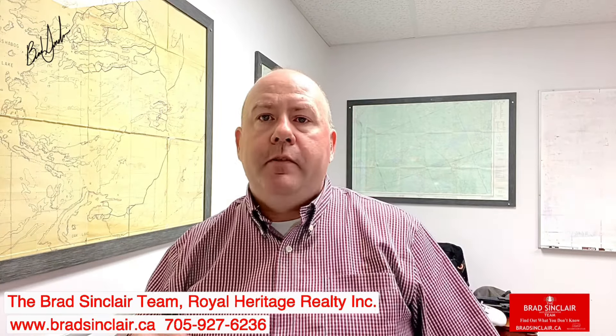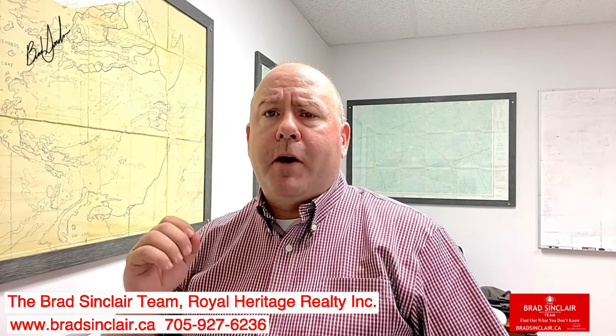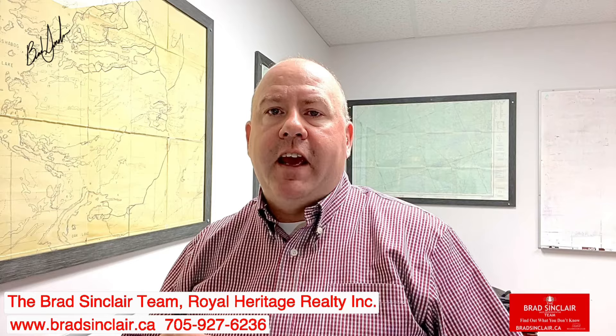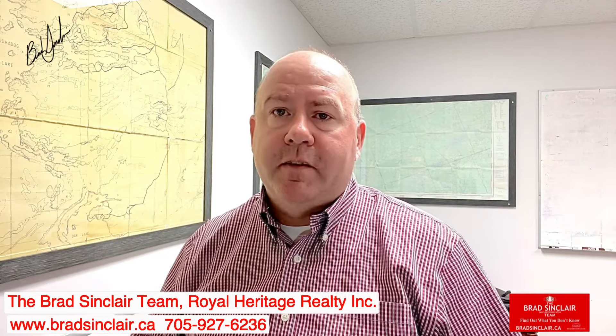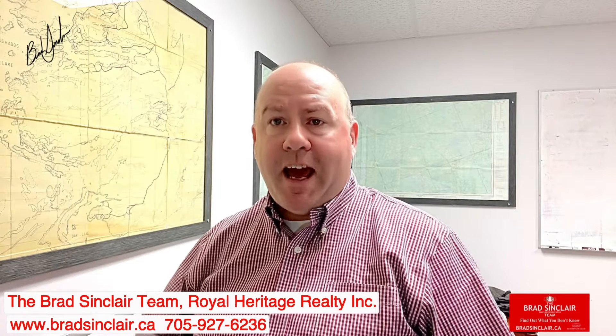By integrating floor plans and visual data, iGUIDE provides a cool and practical way to digitally navigate and explore your listing. This sells the property before the showing even happens.